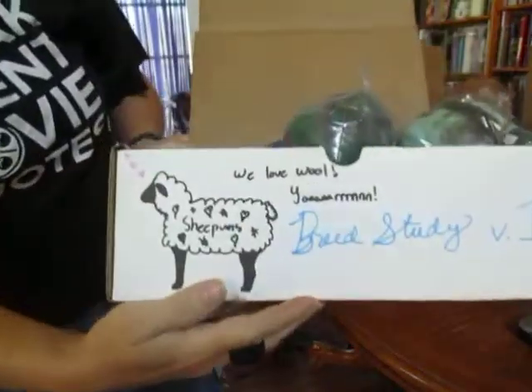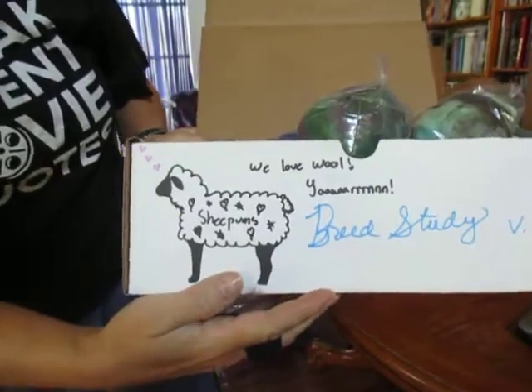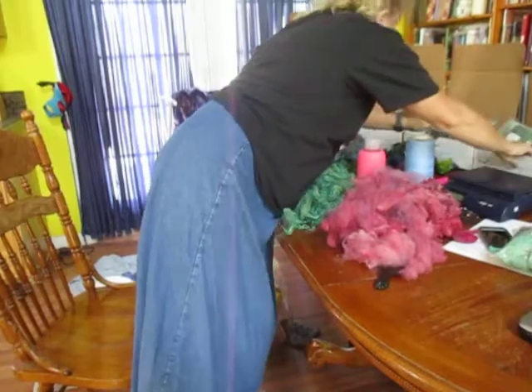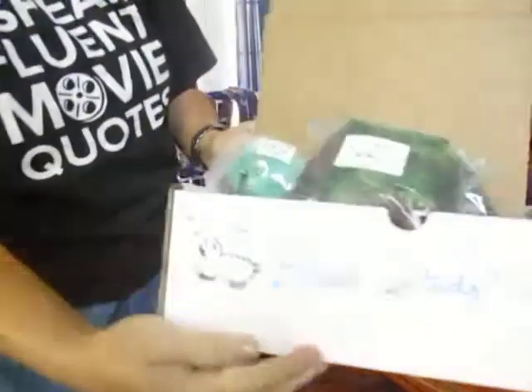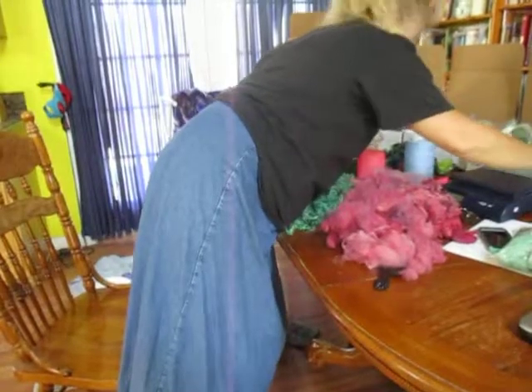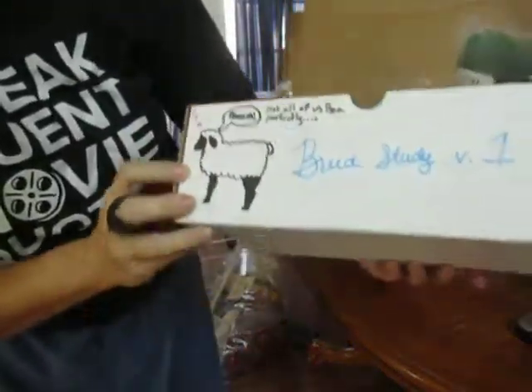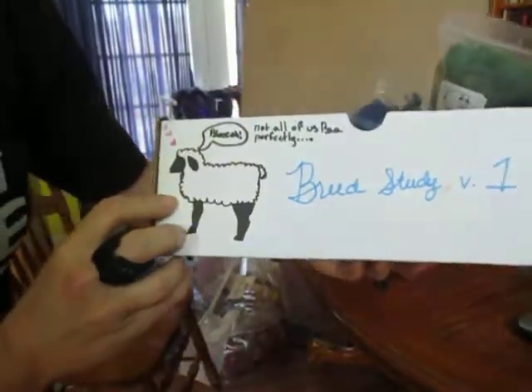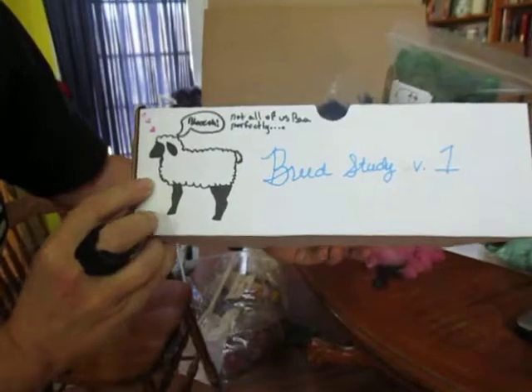We love wool yarn. How do you say it? Sheepums. And then there's some that are laying down. This one says "bah." There's another one that says "bah-ram-u," but she spelled it U-Y-U. It's supposed to be E-W-E — that's from Babe, anyway. This one says "bleh" — not all of us bah perfectly.